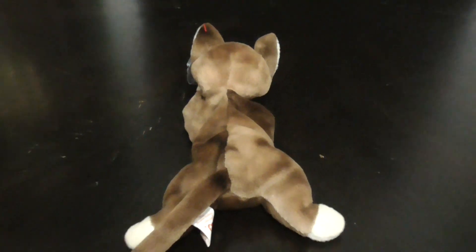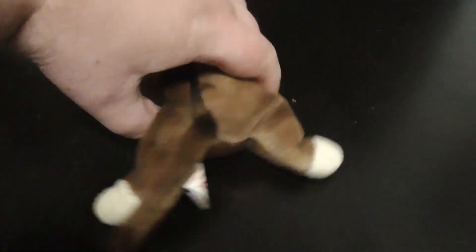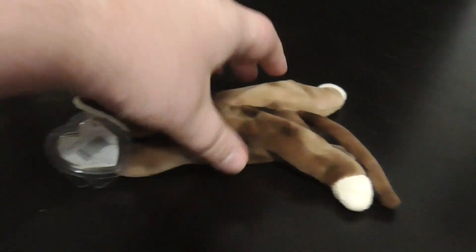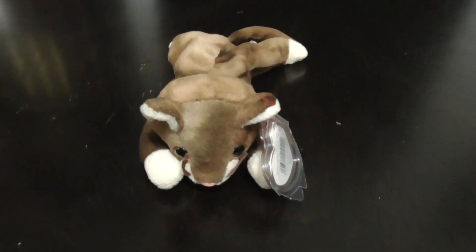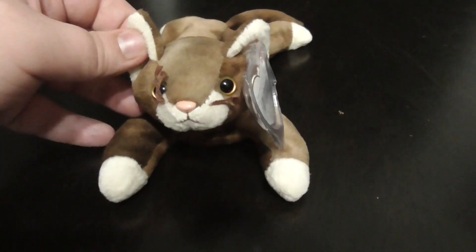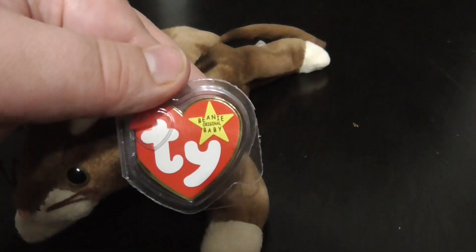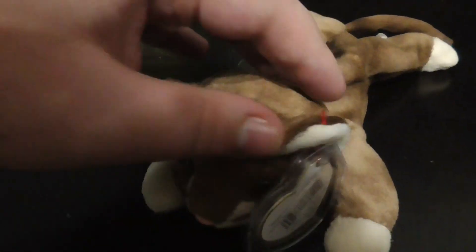Here he is from different angles — pretty nice. Here's the front, looks pretty nice. There's the face again. Here's the hang tag, and there's the back of the hang tag. Let's set the camera down and let me show you what the tag looks like. There we go, we got the tag off.